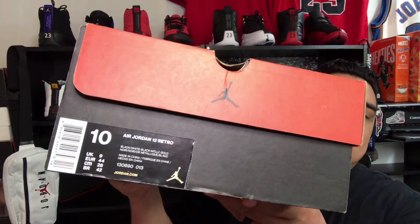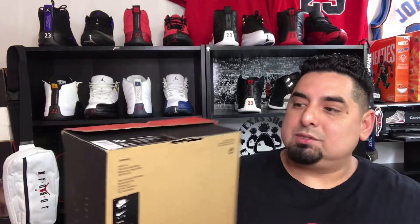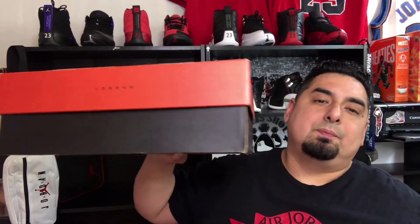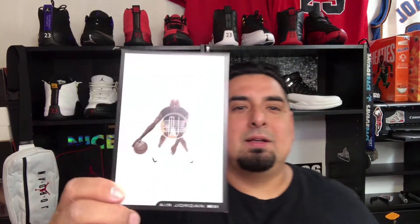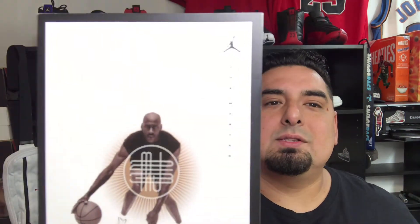These are the Air Jordan 12 Retro black metallic gold colorway — the Masters. They come in the regular Jordan 12 box, which is iconic. These came with a retro card too. Jordan brand, bring back the retro card! Every pair of Jordans used to have a retro card, and it says right there 'The Master.'